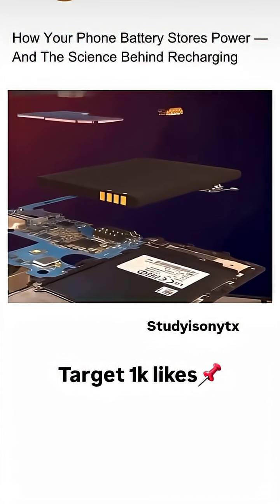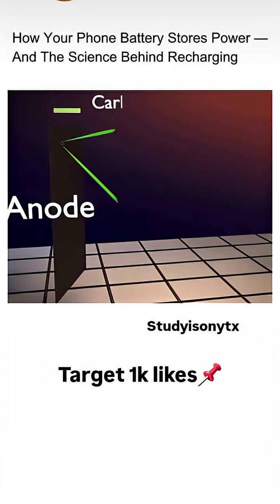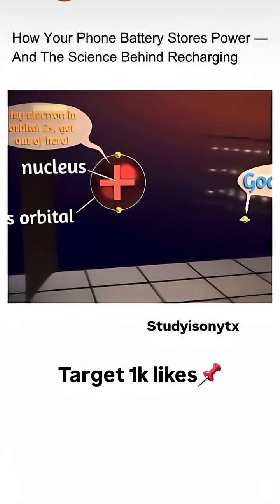Ever wondered how your smartphone battery works? It's powered by a lithium-ion battery. Lithium atoms are stored between graphite layers, which are super stable. Lithium has a unique property: it tends to ditch its outermost electron.